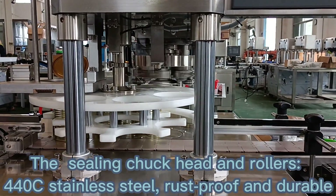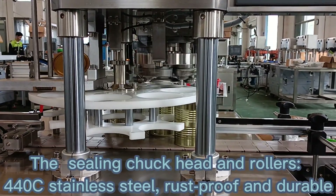The sealing chuck head and rollers are made of 440C stainless steel — rustproof and durable.